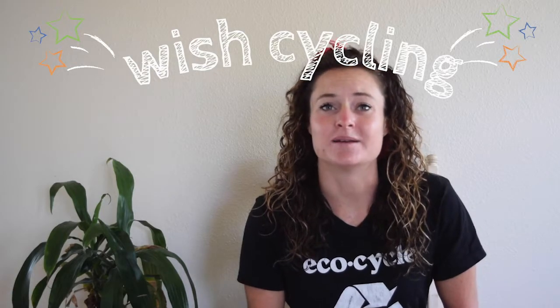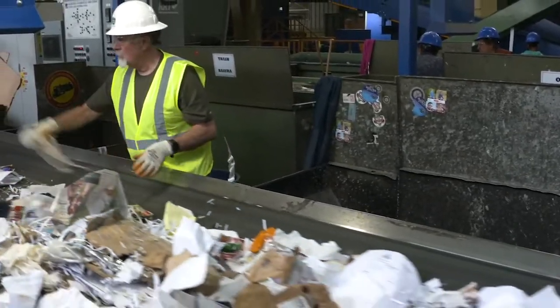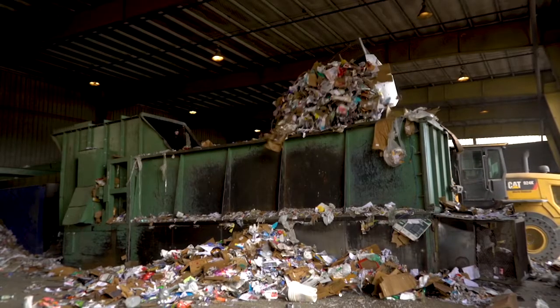Wish cycling means putting non-recyclable items in the recycling bin with the hopes that it will be recycled. While we appreciate the intent behind it, wish cycling doesn't go the way you might think. Instead you're likely contributing to an increase in recycling contaminants, which can damage our recycling equipment, pose health and safety risks to our workers, and devalue the materials that are actually recyclable. When you try to recycle everything, you could be doing much more harm than good.